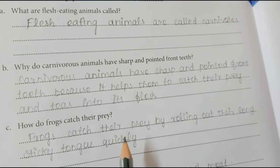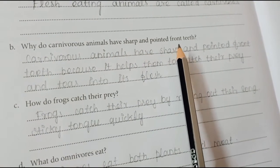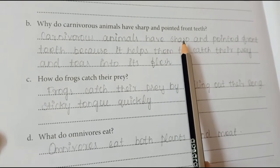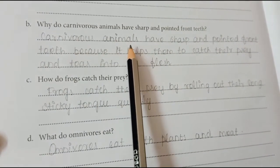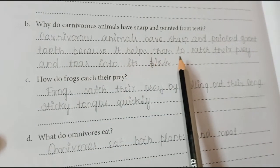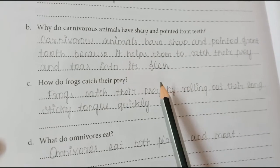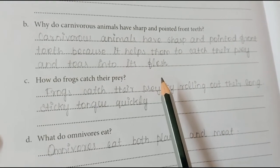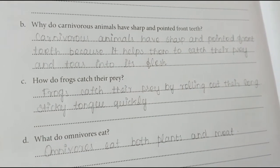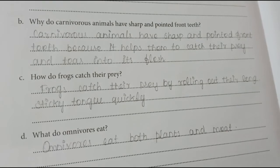Second question: Why do carnivores animals have sharp and pointed front teeth? Carnivores animals have sharp and pointed front teeth because it helps them to catch their prey and tear into its flesh. The teeth will help them to catch the prey and tear their flesh.